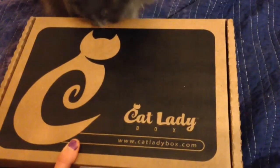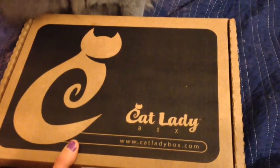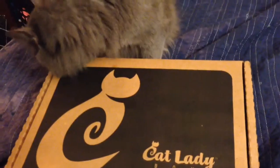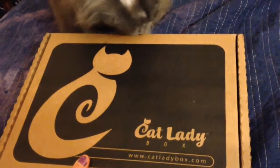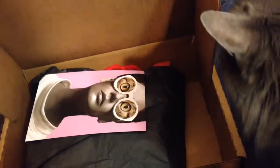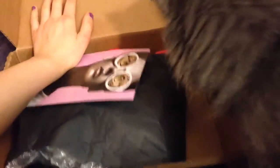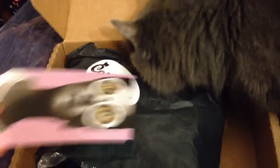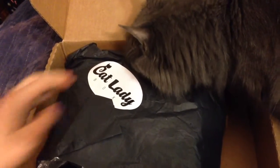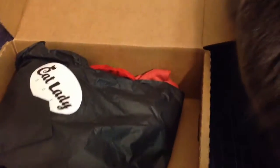Oh my god, guys, it's finally here again! We're going to go through this each month — it's literally like my birthday every time this comes. As you can see, Oliver already remembers what's up. So let's get into this. I'm starting the video at this point only because they put their shipping label on the side this time rather than the back, so I had to sneak that out. This is their special edition Cat Mother's Day box for May from the Cat Lady Box.